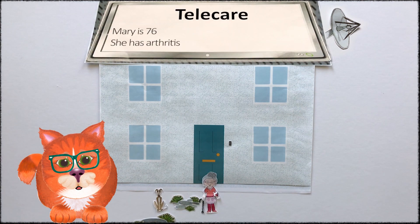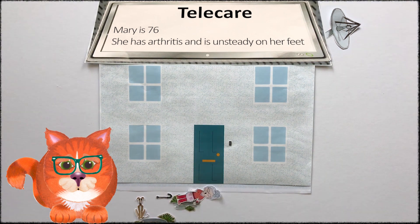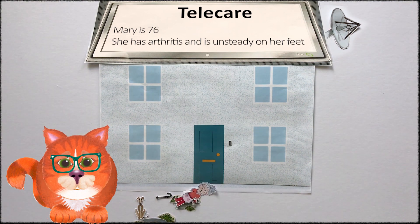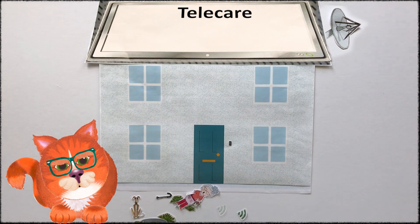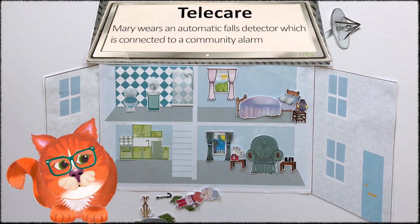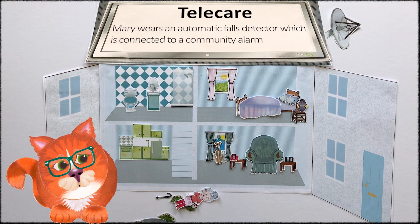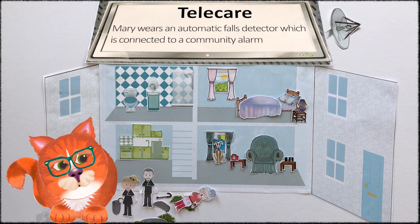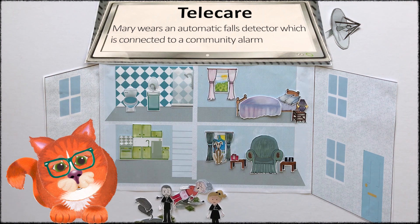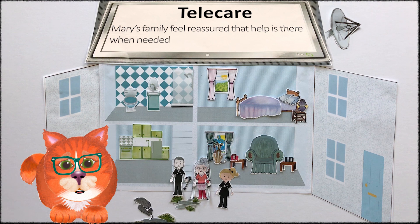Mary has had the odd stumble and can't get up if she falls. Mary loves to be active with her grandchildren and walking her dog. We've just had an alert from Mary Brown's fall detector. We've tried to call her but had no answer — could someone go out and check please? We'll get out there as soon as we can. Some services have staff who respond, and others have family and friends.